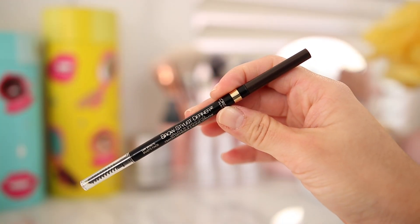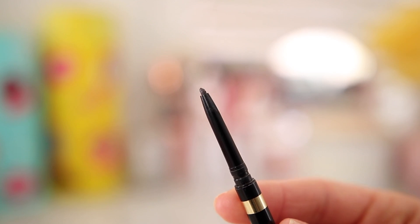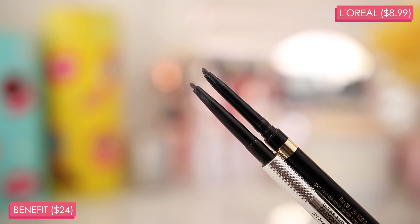What I believe to be a drugstore dupe is the L'Oreal Brow Stylist Definer. This is another very, very fine-tipped retractable pencil. It's only $8.99. And even this shade, Dark Brunette, looks very, very similar to shade 6 in the Benefit pencil. This is a waterproof formula as well. There are no hour-long claims though, and this is available in 10 shades — so almost the same color range.